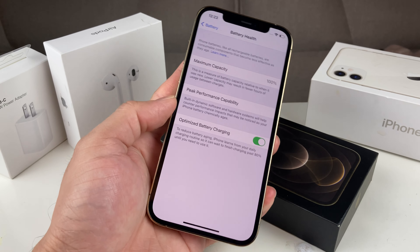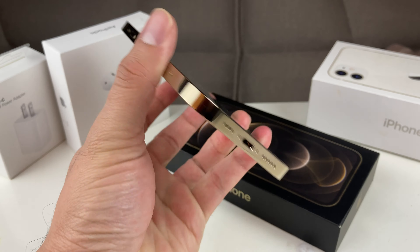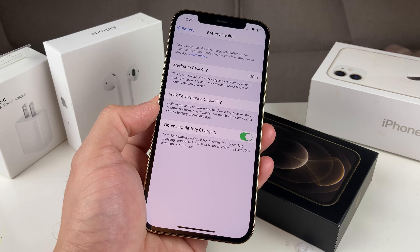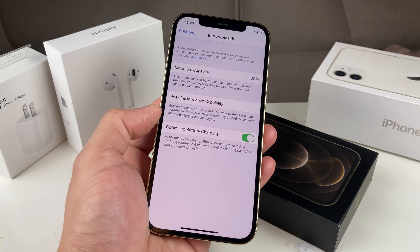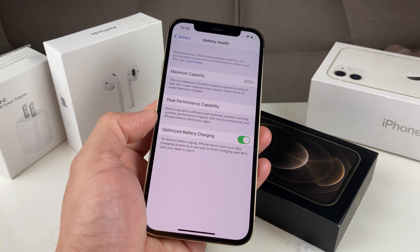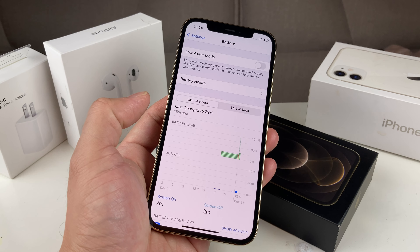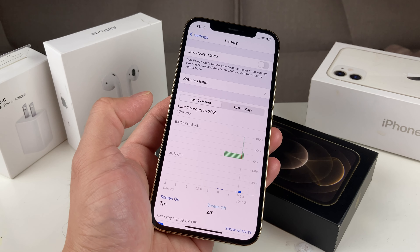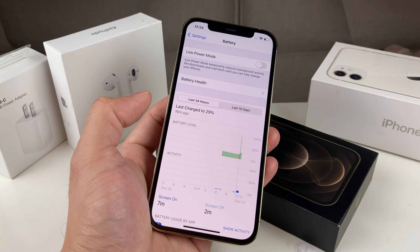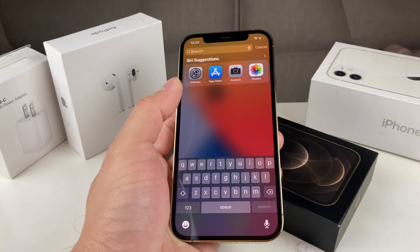The ideal temperature to keep your iPhone at is between 62°F to 72°F — that is the most ideal for your phone. Of course, not everybody lives in a tropical place, so the most optimal acceptable range is between 32°F and 95°F. Below 32°F or above 95°F, the battery starts feeling that extreme stress and you'll notice an impact to the battery itself.